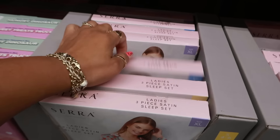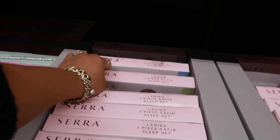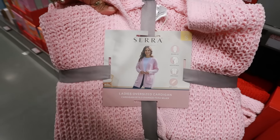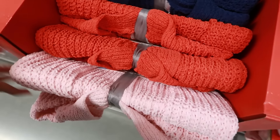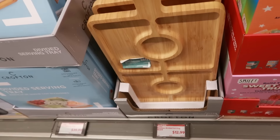There's also a butterflies print, a black and white set, and a pink one. Ladies' oversized cardigans for $15 — love the pink. There's pink, red, and blue, and I like that they're oversized.